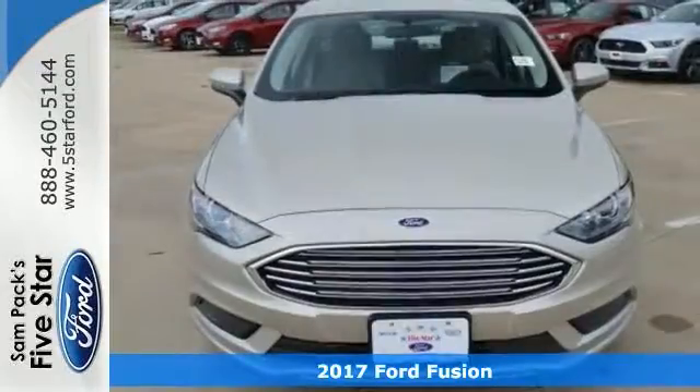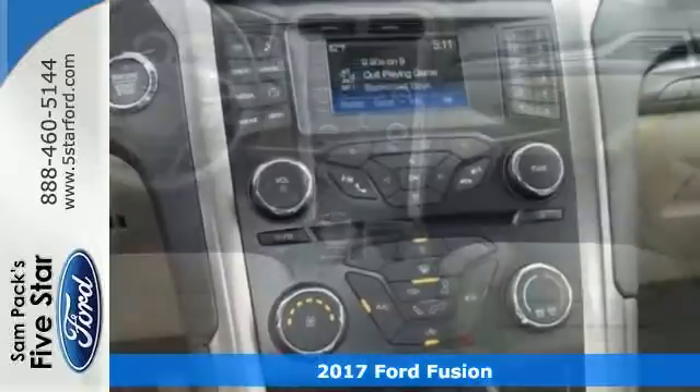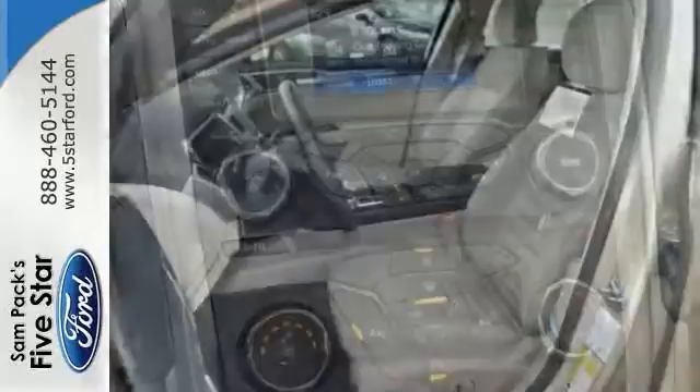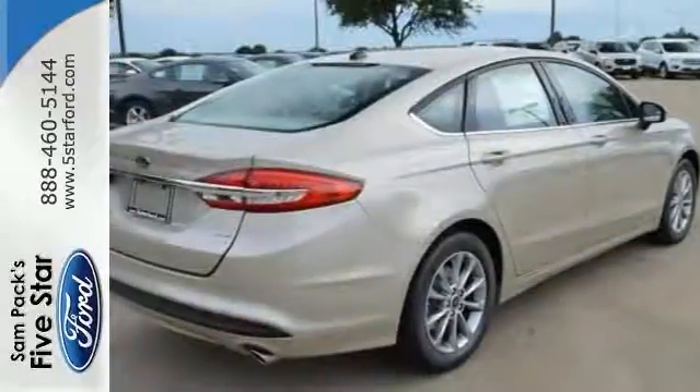Here's a nice 2017 Ford Fusion SE. Comes with push button start, a multifunction steering wheel, backup camera, power windows, locks and mirrors, and the SYNC communications and entertainment system. One attractive Ford looking for a new home.